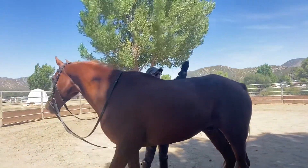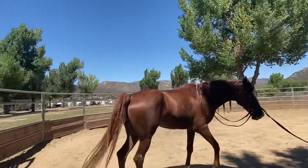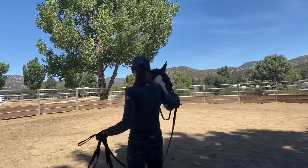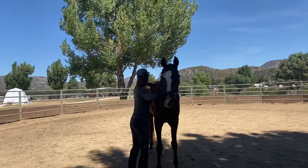Interesting discovery here. He seems really concerned about me being directly behind him — he's quite protective of his hind end. Not surprising, considering how much damage is back there.